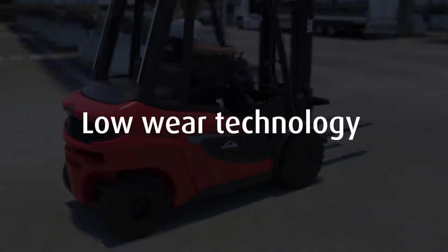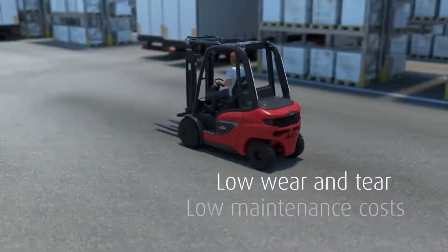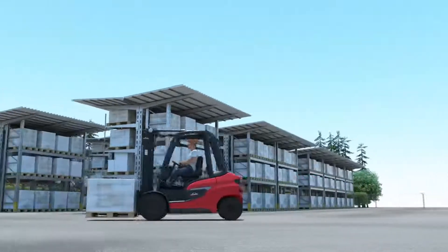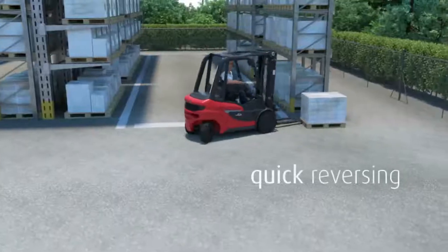Less is more: the Linda hydrostat requires neither brakes, nor gearbox, nor clutch — the consequence being almost zero downtime and low maintenance costs. The Linda hydrostat is the key to maximum efficiency, with unique driving characteristics such as stepless acceleration and quick reversing.